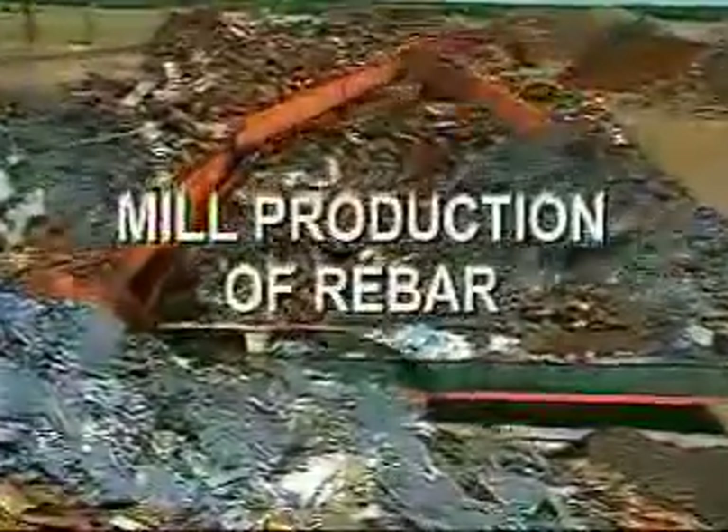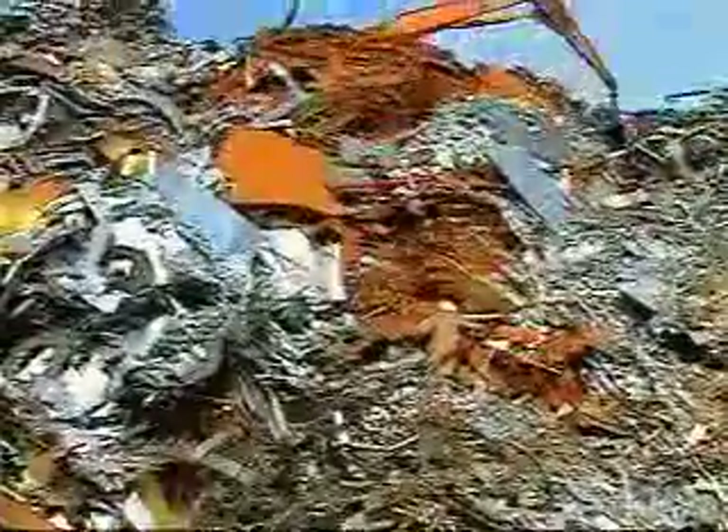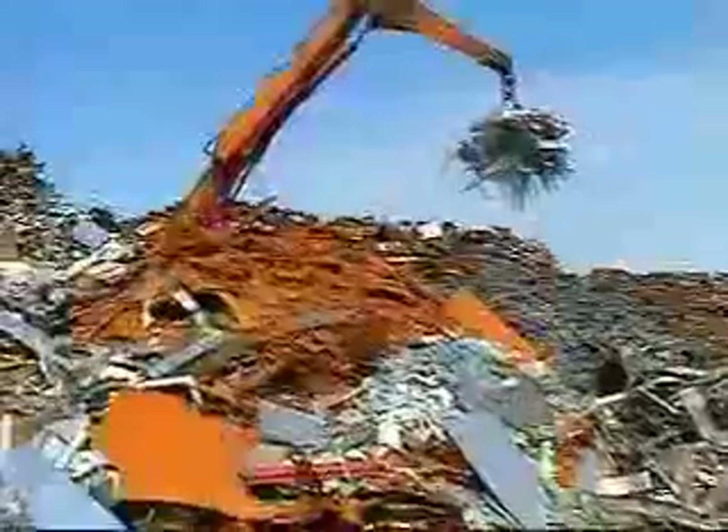Scrap steel comes to a steel mini mill in a variety of shapes and sizes. Old automobiles, refrigerators, farm implements, and other discarded scrap steel comes already processed by scrap yards via truck or rail, or is processed on site by shredders.